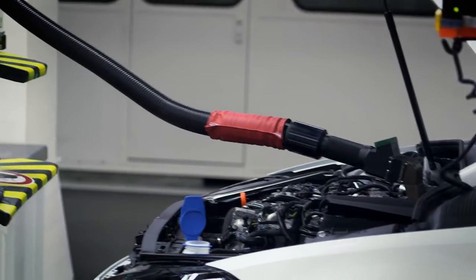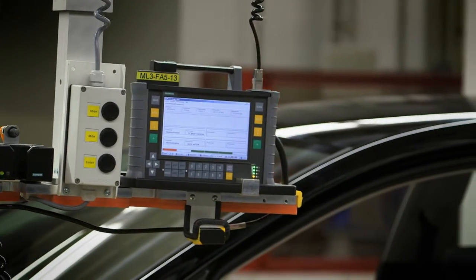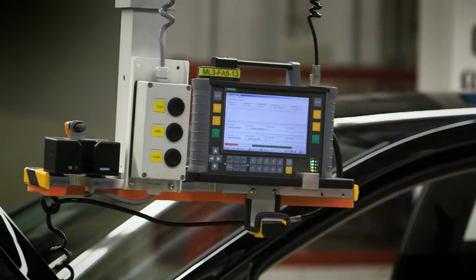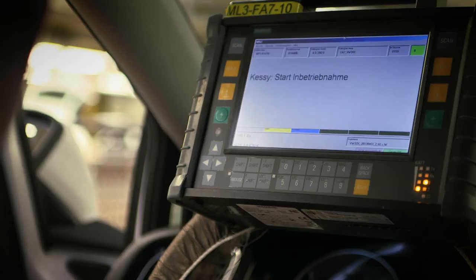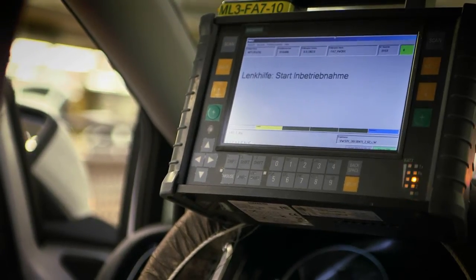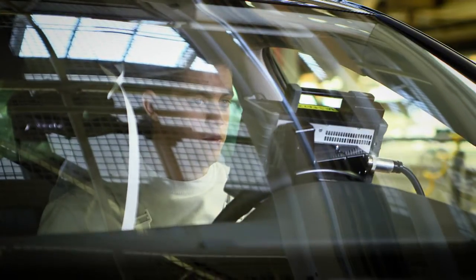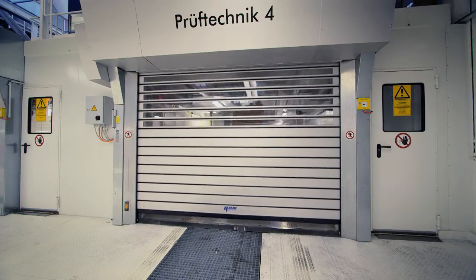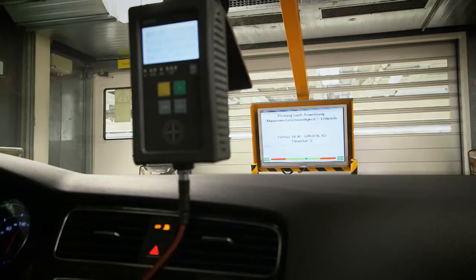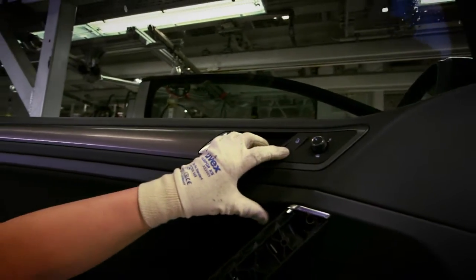The filling of operating fluids such as coolant and brake fluid is also controlled and then checked. Subsequent to the final assembly, the final commissioning and testing begins. The vehicle's electronic system passes different test sequences and the vehicle is started for the first time. Following this, the wheel alignment and brakes are tested and the performance of the engine is checked. Single components such as doors are tested separately.